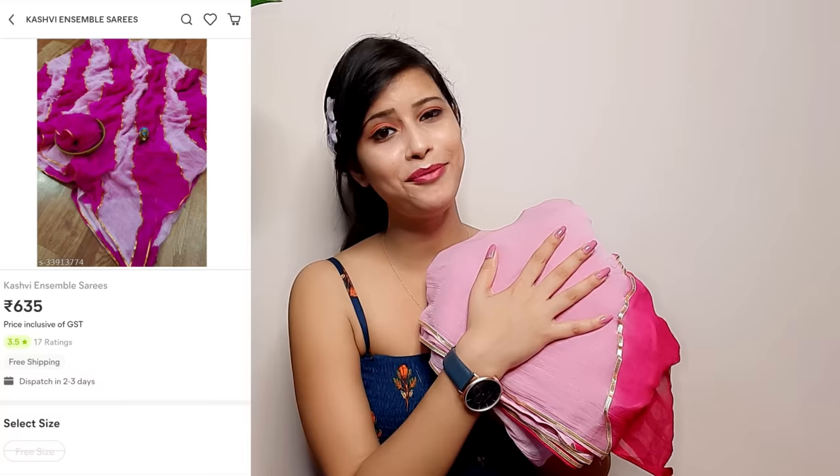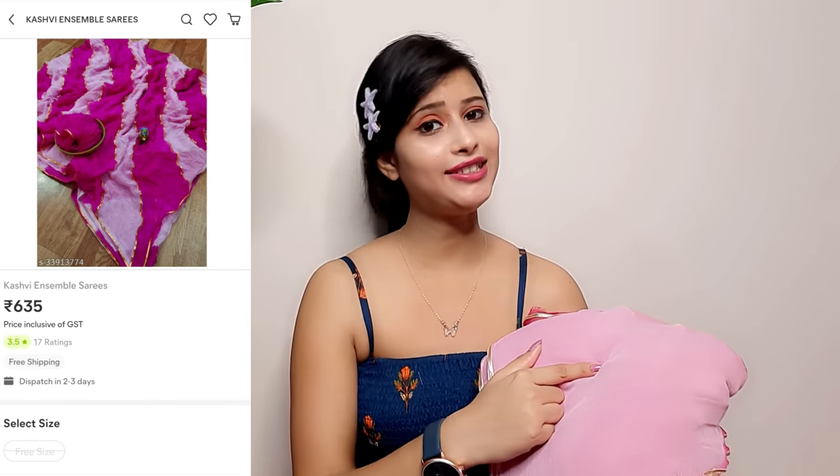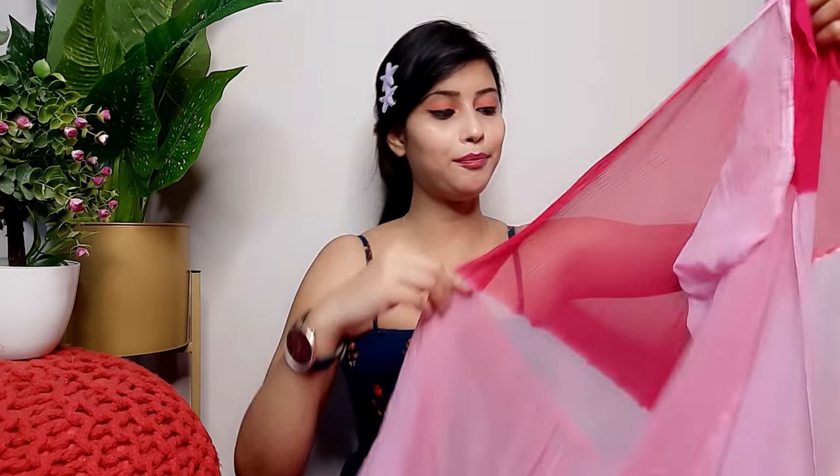The next saree I will share is a beautiful chiffon. The season is perfect for chiffon and I really like this one. However, this one has a hole — so I have decided I will share it but then return it. So this chiffon saree is not available for reselling. Chiffon fabric can be very soft, so you should handle it carefully. I can see the defect but I will still show it to you.